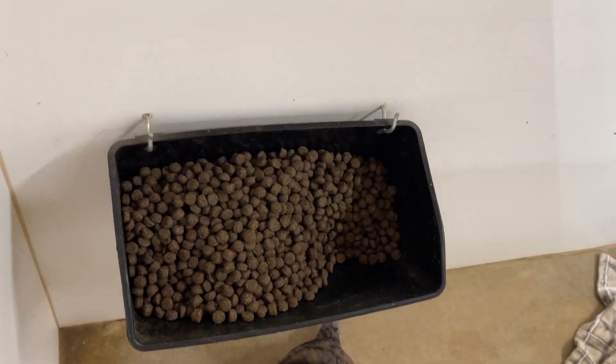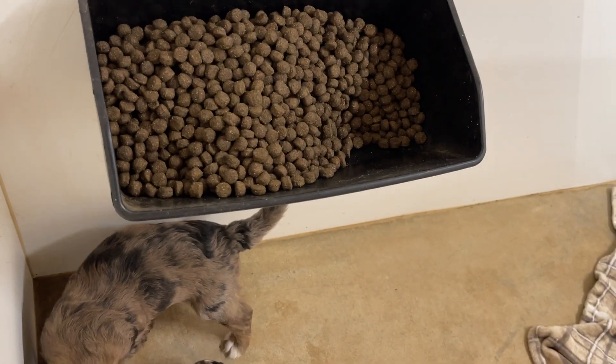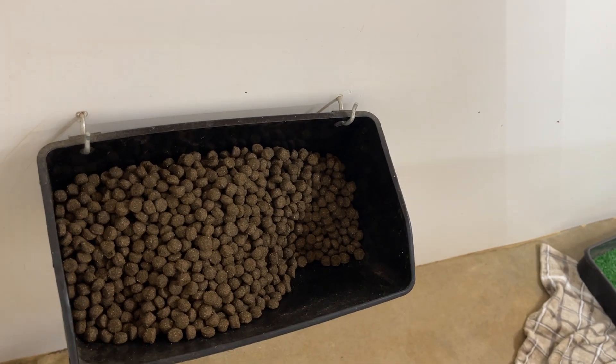The mom here has a food bin that of course the puppies are too little to get to, so mom can always have something to eat.